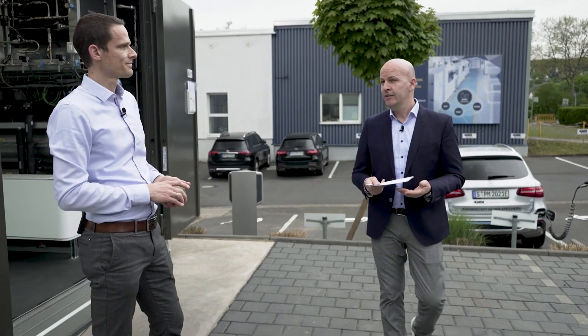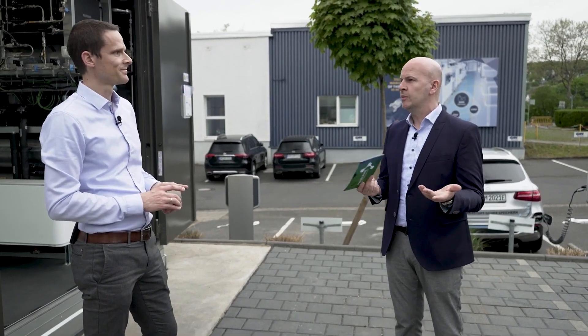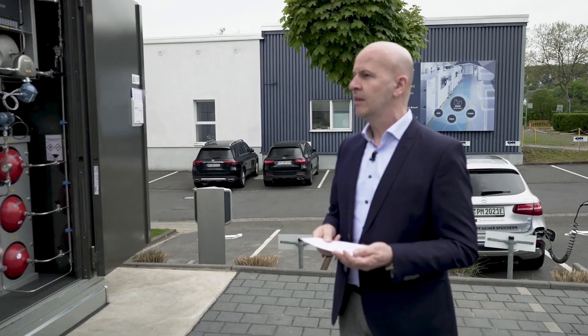So this is real green mobility — without any emissions. Exactly, emission free. That's what we built it for. Thank you very much, Nils. You're welcome. And I hand back to Claudia.